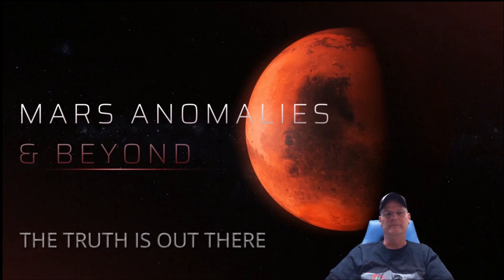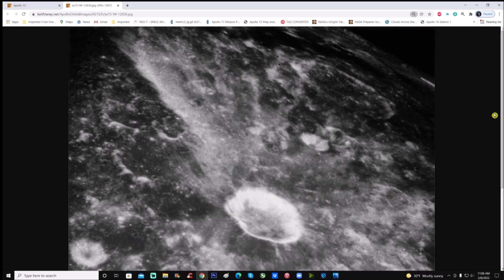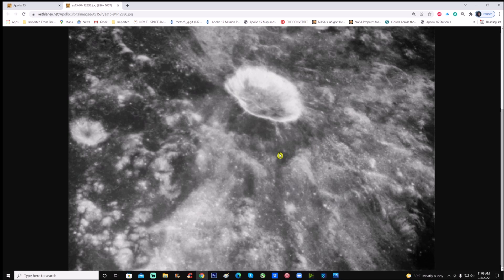Let's just jump right into it. The photo ID number is AS15-94-12836. Unfortunately it's a jpeg, it is what it is. Look at the background — extreme darkness. We'll zoom into this a little bit: what is going on there? Extremely dark and then really really light.